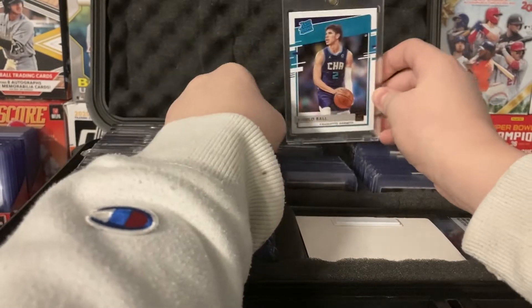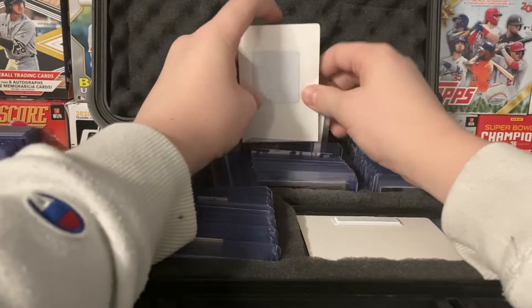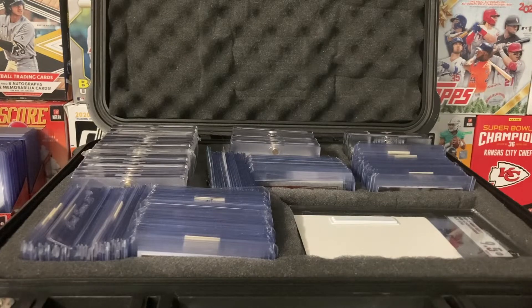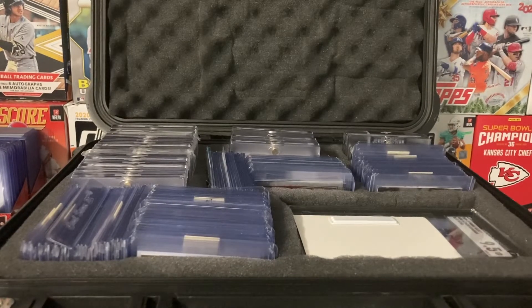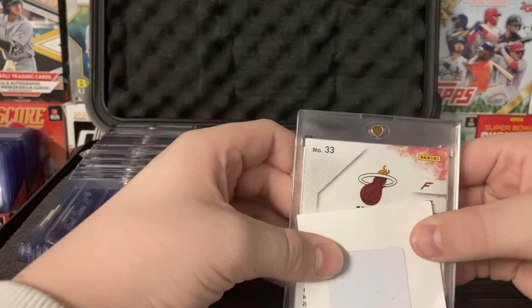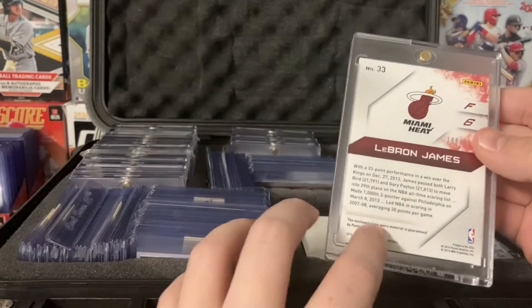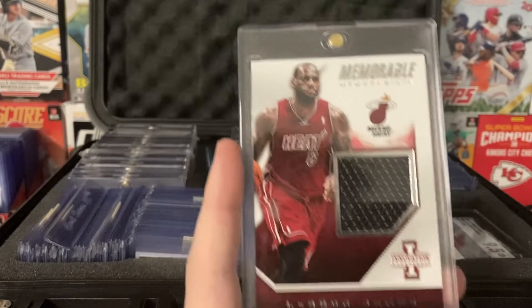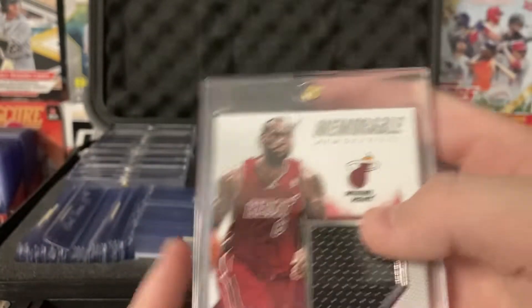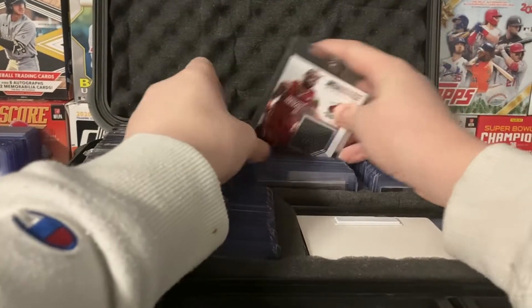Next — this is just a LaMelo Ball Donruss Rated Rookie. Those were decently high at the time, so I just put it in a one-touch. This goes way back — Cardinal 33, Miami Heat, out of 299: LeBron James game worn patch from 2013 Innovations. This is around a $100 card — the best basketball card I have. I don't really invest too much in basketball, but football — so I have a lot of football, so that's what's going to have the better cards.